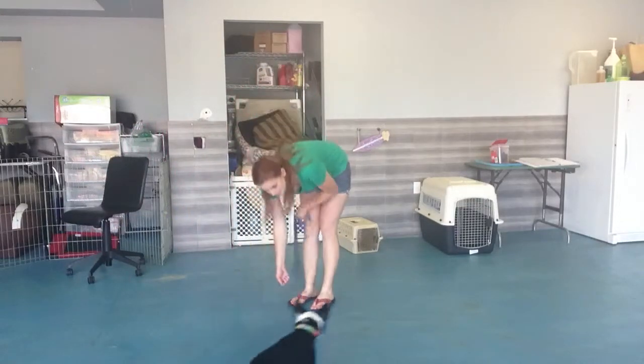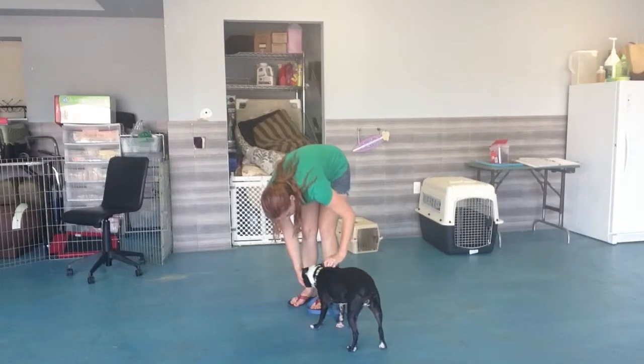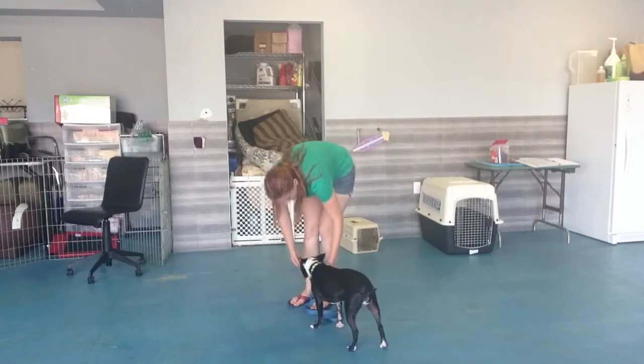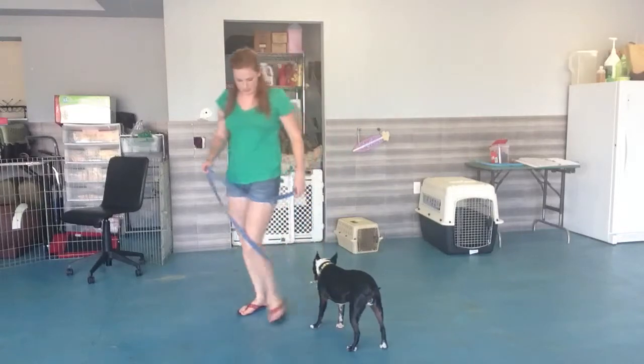Baby, treat! Good girl! That was very good. Alright, come on.